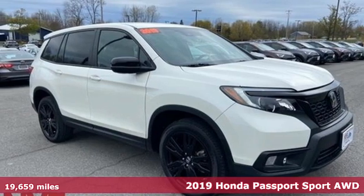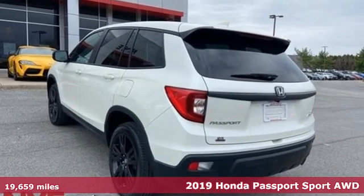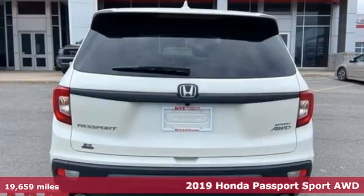Here's a 2019 Honda Passport. Honda has a world-renowned reputation for reliability. It comes nicely equipped with features you'll love.